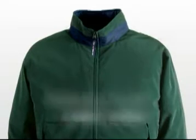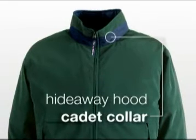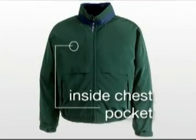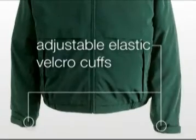The men's style offers a hideaway hood and cadet collar, elastic sides on the bottom hem, inside chest pocket, and adjustable elastic and velcro cuffs.